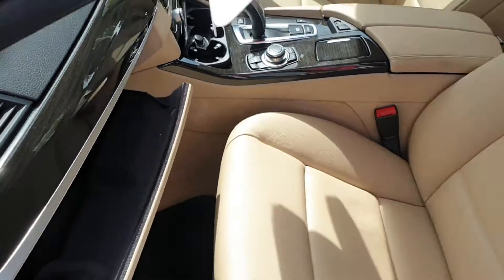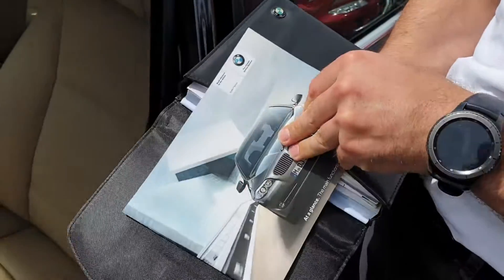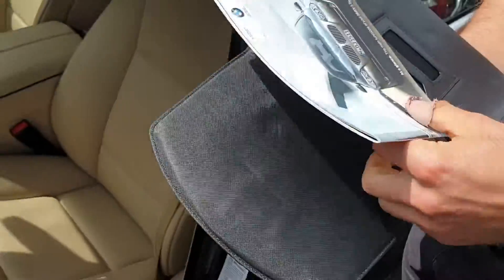The car has obviously got full books — the service history is in there, all the information books and so on.